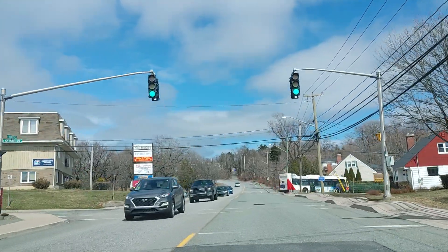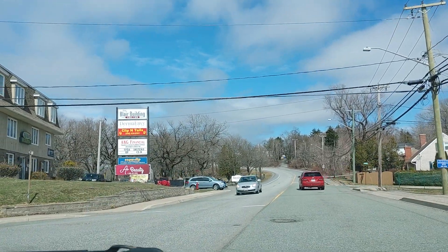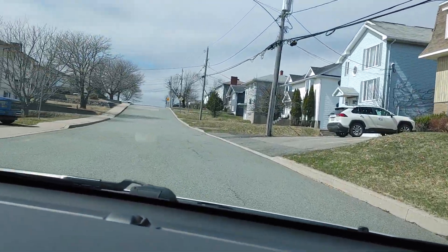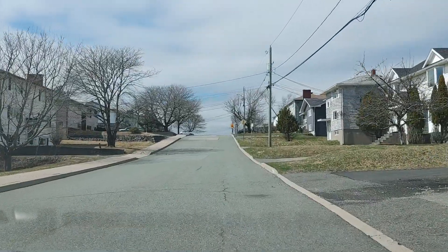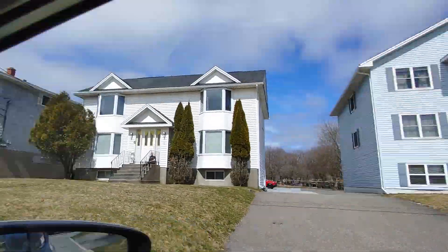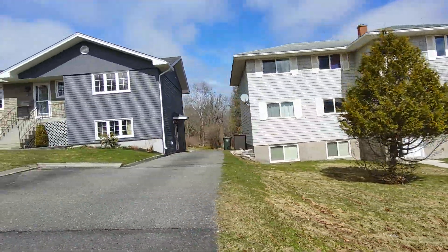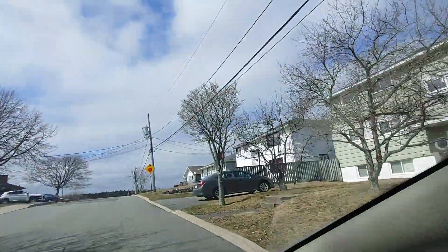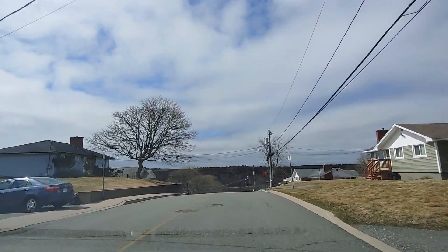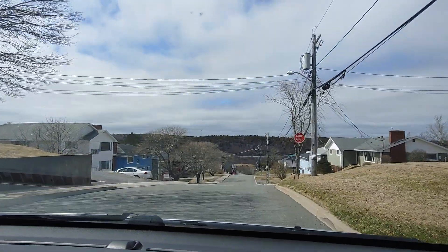There's a graveyard straight ahead on our left — it's called Fern Hill Cemetery and it goes on for miles. It's just gorgeous how much space it actually takes up — it just goes on forever. It's one of the largest graveyards in Saint John and it's super nice. I love graveyards, I just love walking through them, it's very relaxing for me.